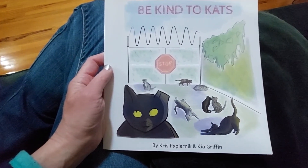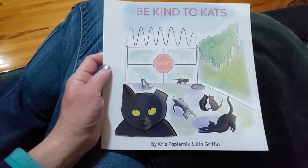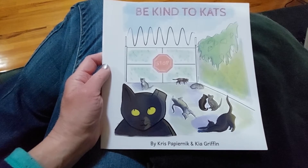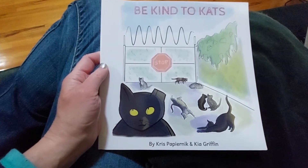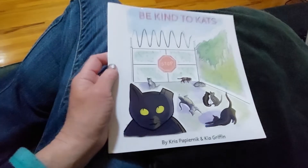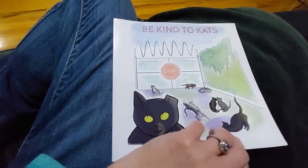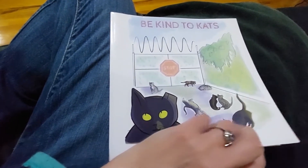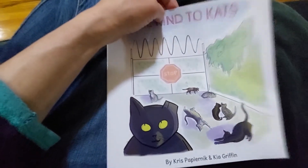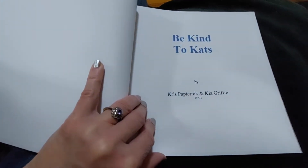Hello folks. Today I'm going to be doing this beautiful children's book called Be Kind to Cats by Chris Papyrnick and Kia Griffin. It's about the care of feral cats, which is something that I do. Be kind to cats.